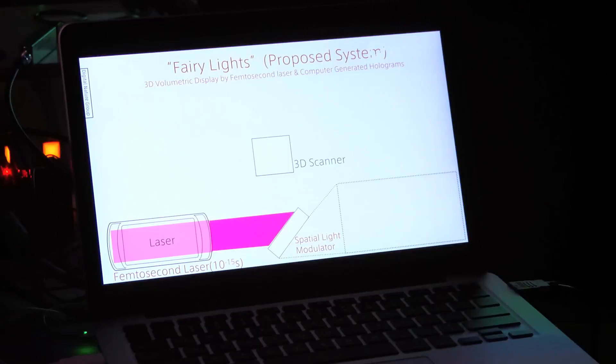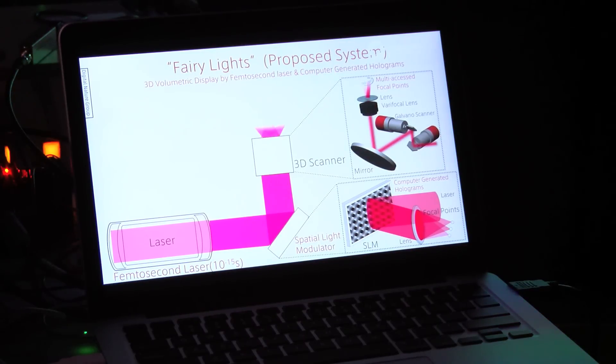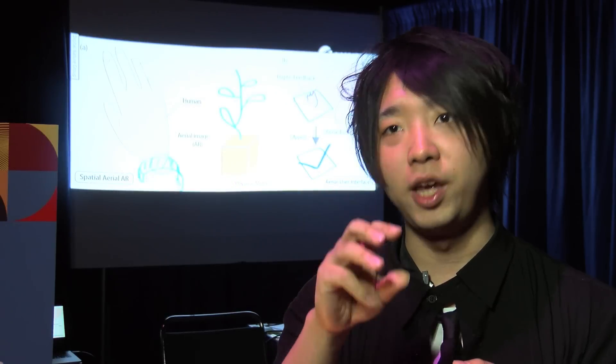I'm Yoichi Ochihae, the project leader of this project. This is a kind of plasma graphics in the air. Usually for graphics projects we need some screen on a wall or on paper. However, our projection technique directly projects the image into the air by using femtosecond plasma.